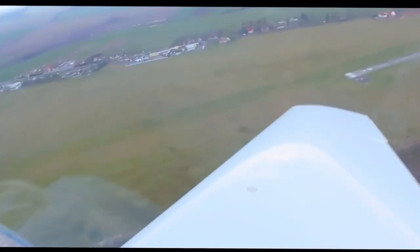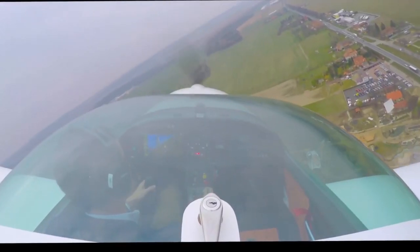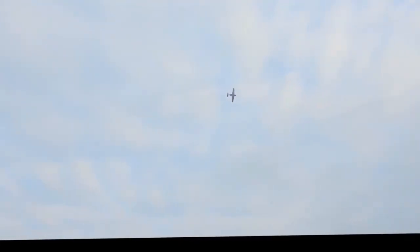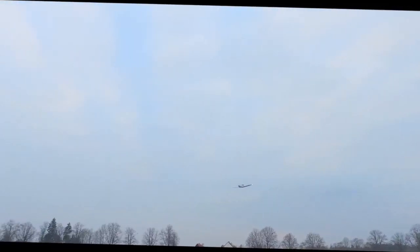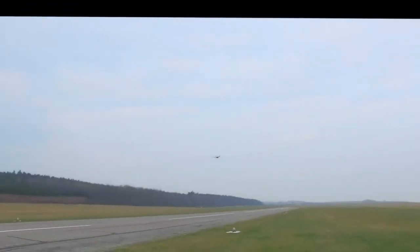If you reduce the speed to 100 knots, you can reduce fuel consumption to 2.5 gallons per hour, giving you an amazing range of 1,300 nautical miles. The airplane holds about 32 gallons, which appears to be stored in the wing.